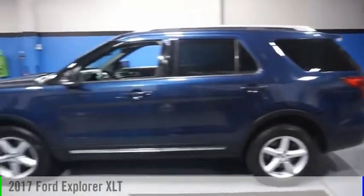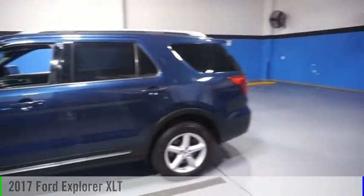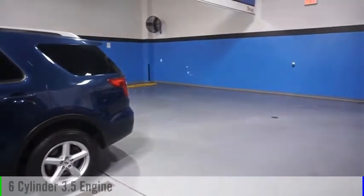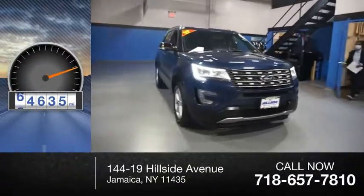Make a great choice today with the 2017 Explorer. This vehicle is powered by an all-wheel drive, six-cylinder, 3.5-liter engine. This vehicle has less than 65,000 miles.